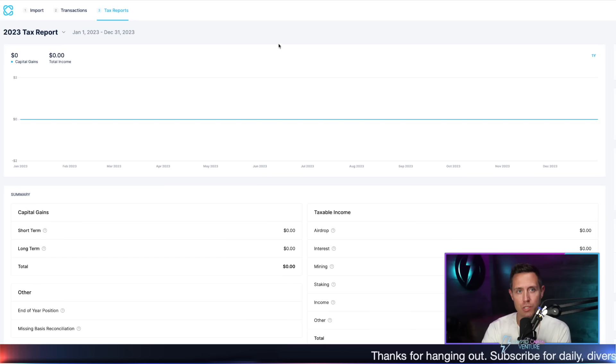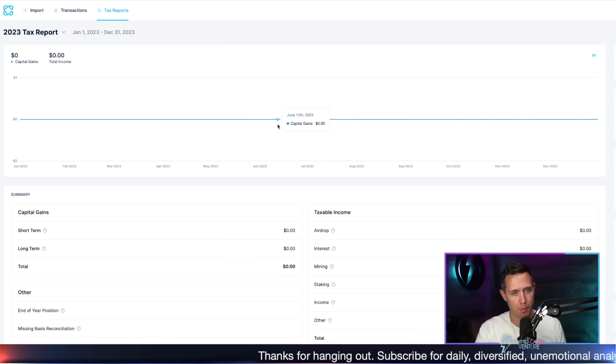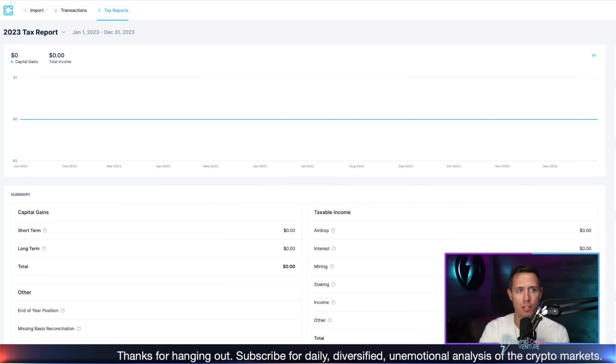There are a ton of ways that you can use this. Please hit the subscribe, hit the like. Thank you so much to CoinLedger for sponsoring once again this year. Love you guys. And let's just jump into the video.